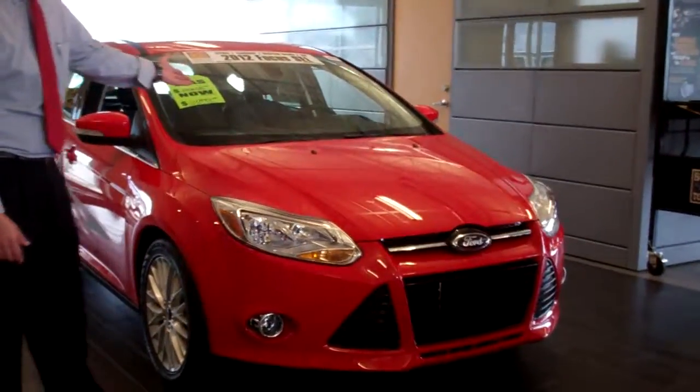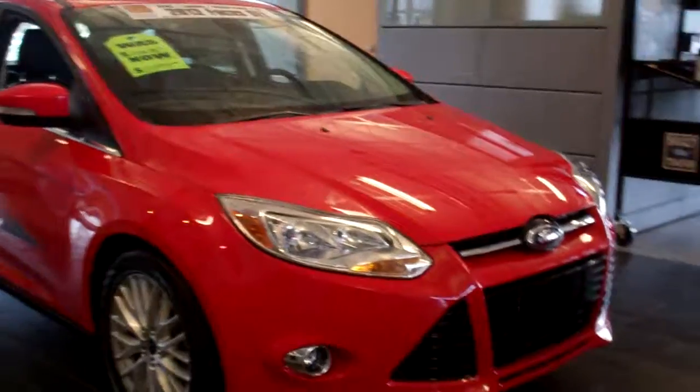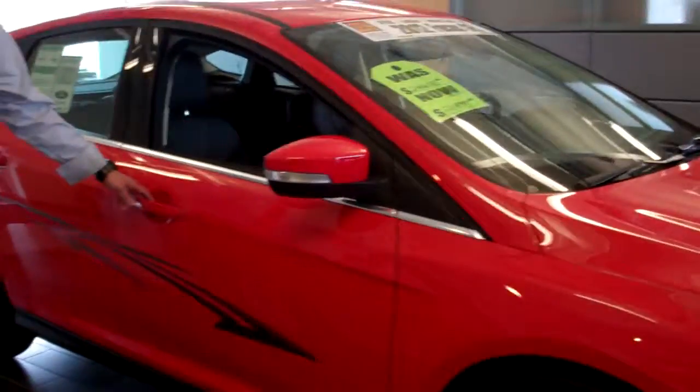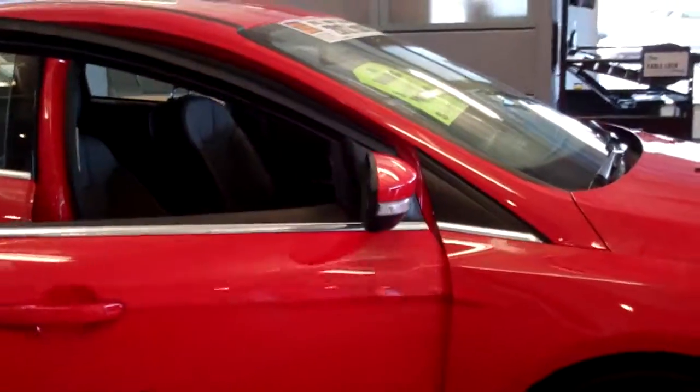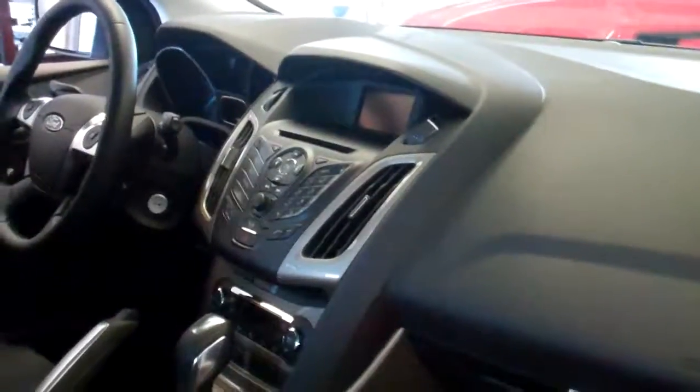2012 Ford Focus SEL, offered in multiple trim levels, including the S, the SE, and the SEL, which includes our leather interior and our MyFord system, which makes it so you can customize your display both on your stereo and on the instrument cluster.